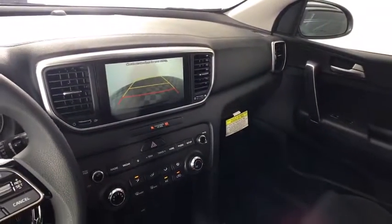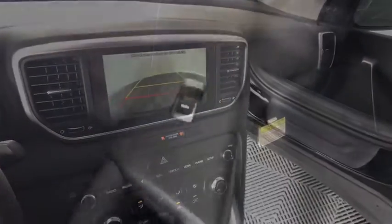AM-FM stereo radio, rear defrost, trip computer, fog lamps, MP3 player.